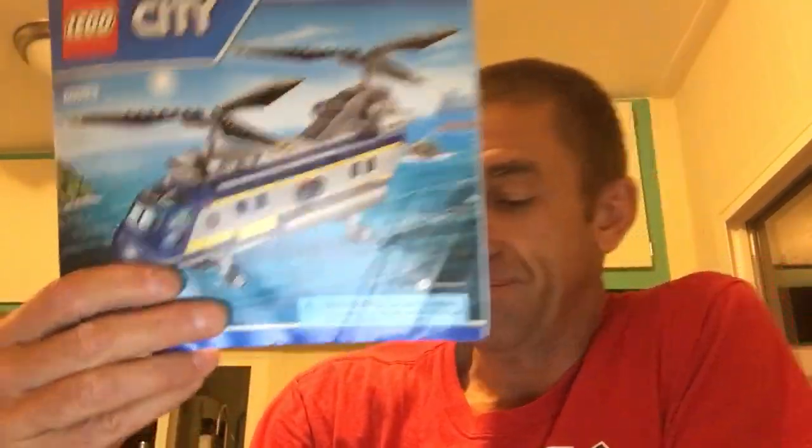I have the instructions for this one, this helicopter. So I start putting the helicopter together. Got a little time-lapse here, but I run out of time-lapse because I hit a wall.